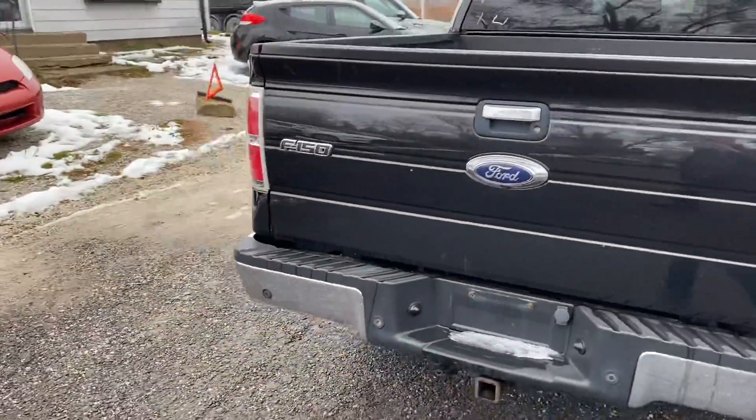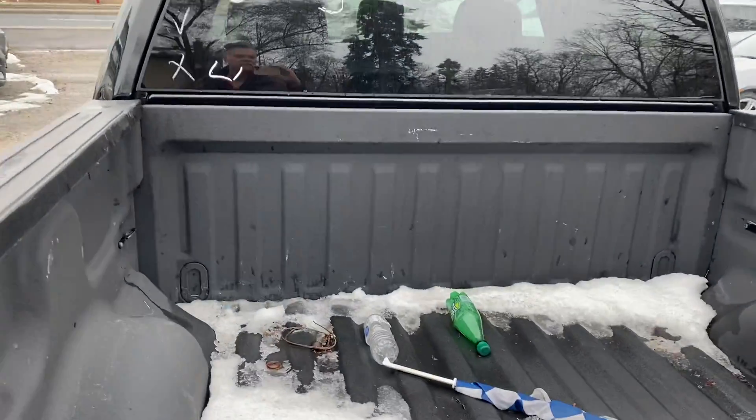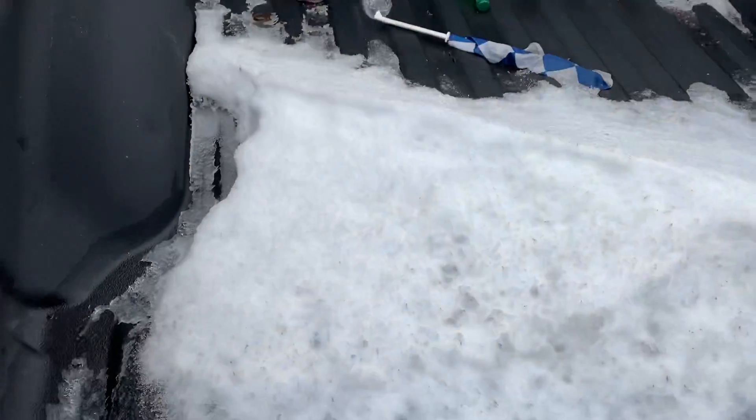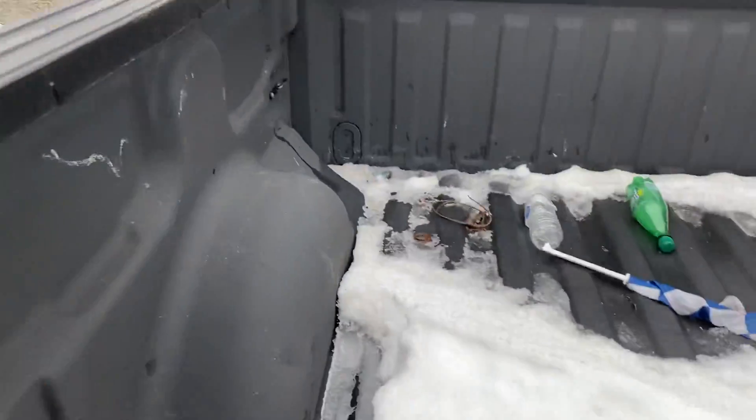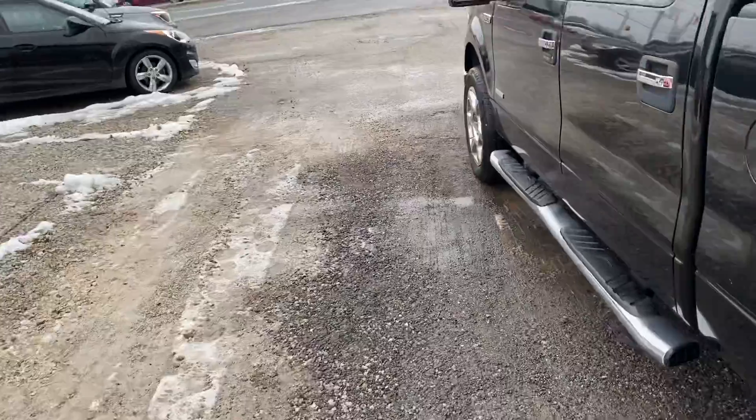It has a spray-in bed liner — really nice spray-in bed liner on this truck, which is always a nice thing to have. It's a full four-door.